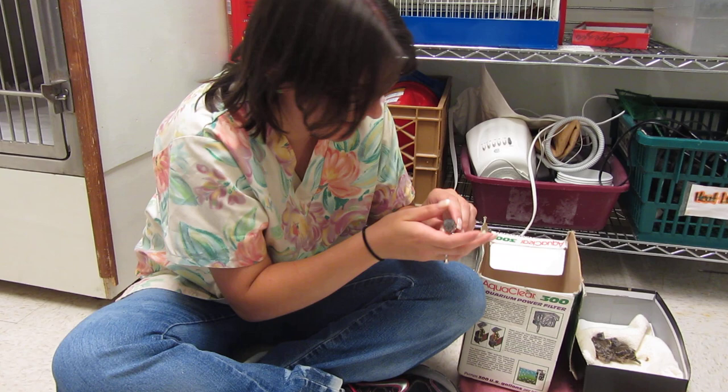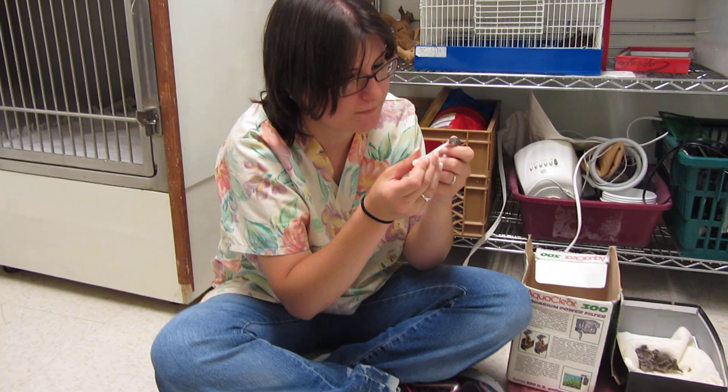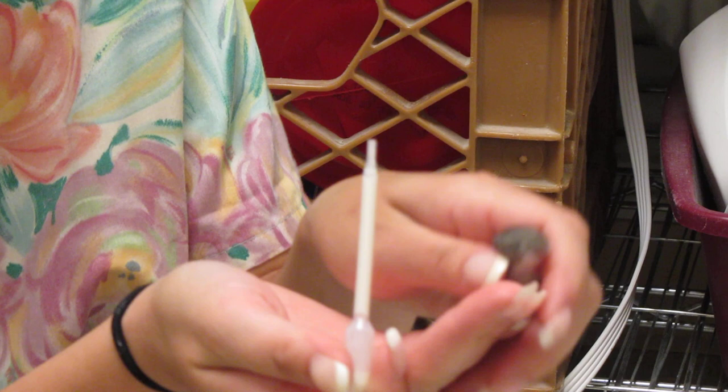It's very important that any time you find any kind of baby wildlife, don't feed it and don't give it any kind of water. A lot of times with the babies, if you give them water, they can actually end up drowning, or it can go into their lungs and cause a lot of damaging effects. So it's really important not to give them anything.